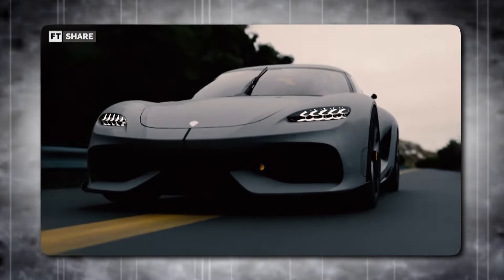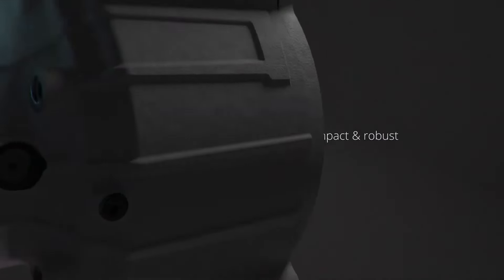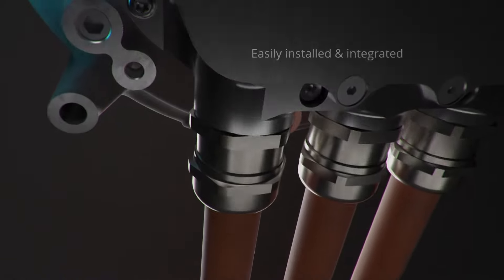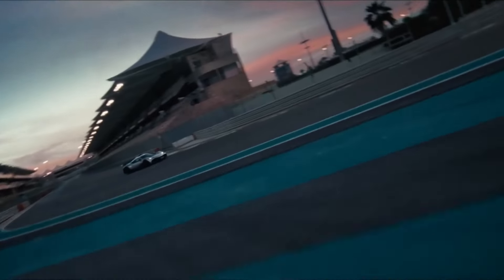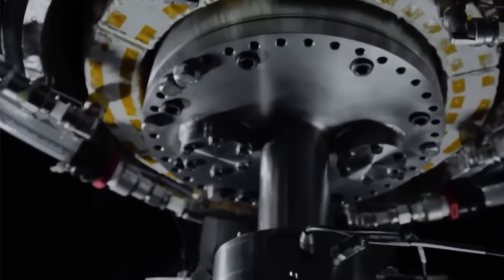The mystery surrounding the specific hypercar that will utilize the REB motor only adds to the intrigue. However, one thing is certain: with its unmatched power density, remarkable efficiency, and lightweight design, the REB motor represents a significant leap forward in electric motor technology. It paves the way for a future where electric hypercars can not only keep pace with, but surpass their conventional supercar counterparts, ushering in a new era of exhilarating and sustainable performance.